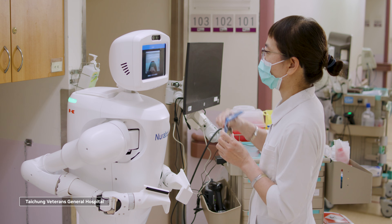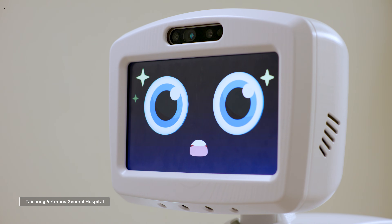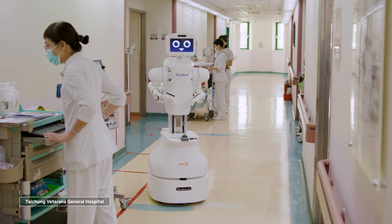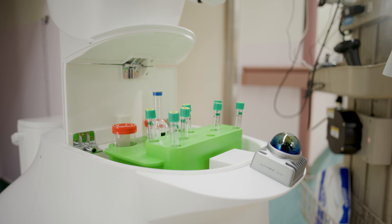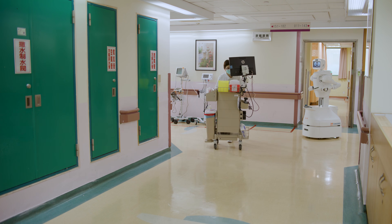One example is Neurobot, an AI-powered nursing assistant. Developed in Taiwan's first digital twin hospital ward, it navigates hallways, delivers specimens and medications, and interacts with staff and patients, freeing up nurses to focus on care.